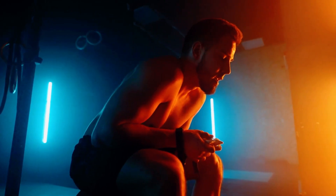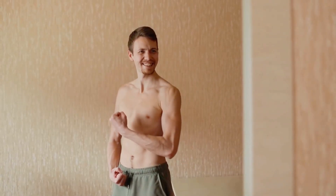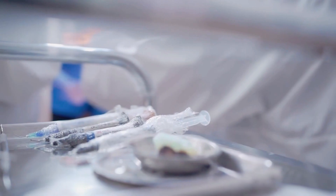Ever feel like your muscle gains have hit a wall? You've been crushing it in the gym, downing those protein shakes, yet your muscles aren't growing at the rate you imagined. What if there's a way to reignite that muscle growth and achieve the physique you've always dreamed of without resorting to dangerous shortcuts?